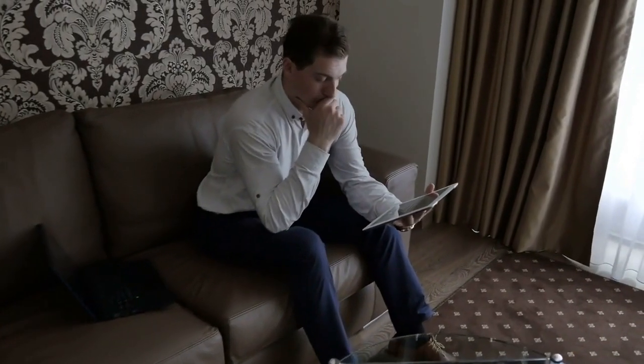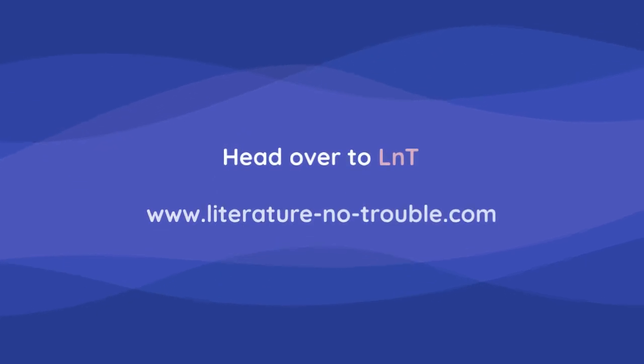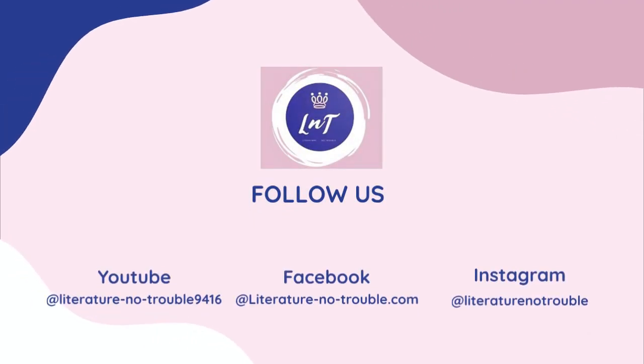That's actually really cool. So if someone's listening to this and they're thinking, all right, I'm ready to give this a shot — where should they go? Head over to LNT, check out the interactive word list. Seriously, it's a game changer. Awesome. Thanks for breaking that down. Anytime, glad to do it. And to all of you listening, keep those language skills sharp and we'll catch you in the next episode. Bye.